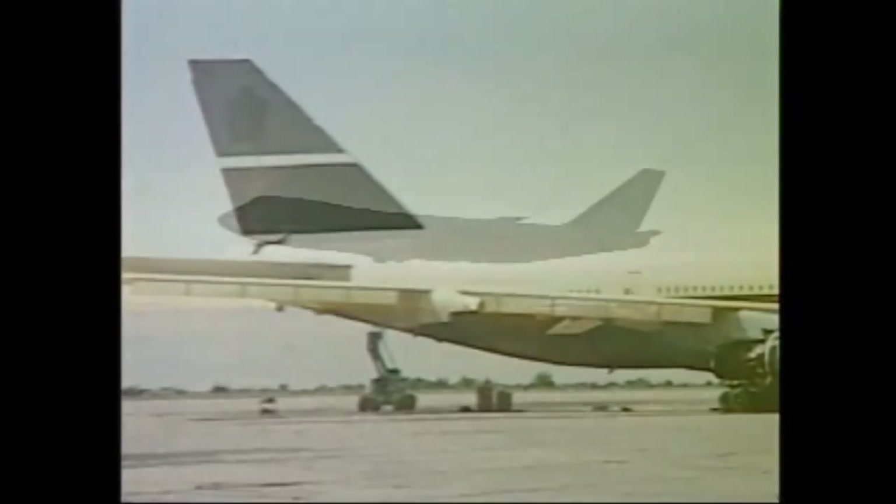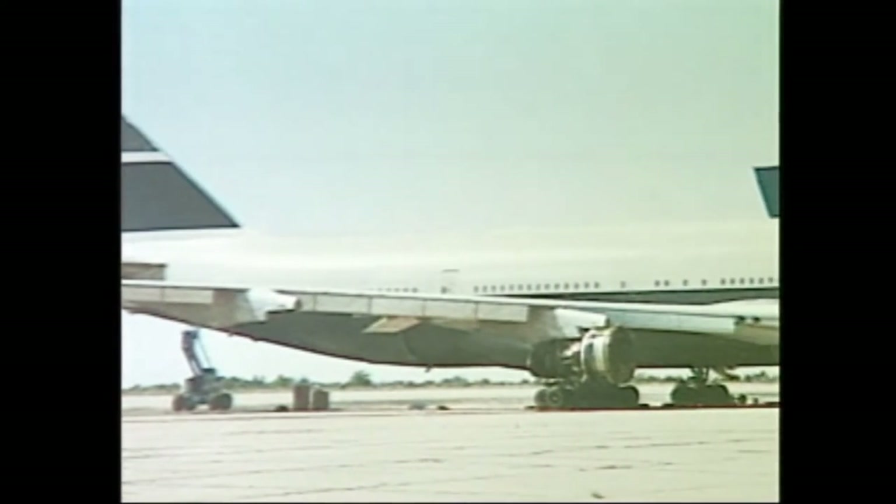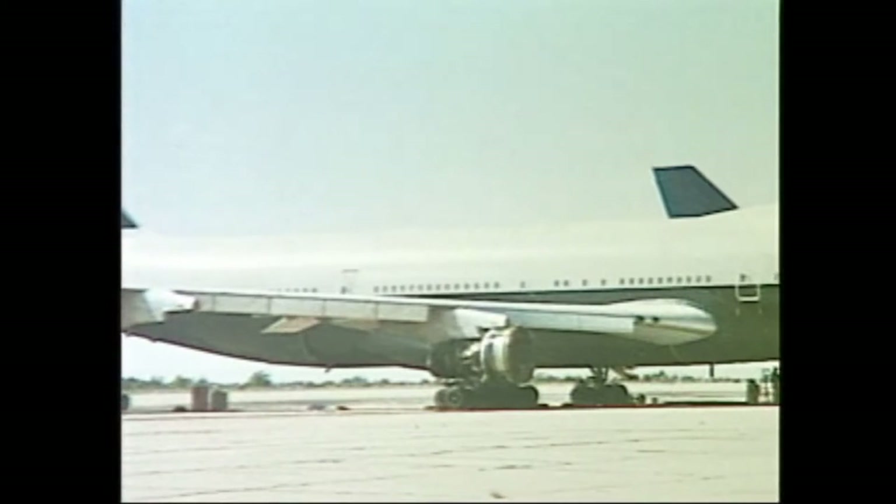it was retired and consigned to a less-than-auspicious final resting place, among others of its kind, at an outdoor storage facility in Roswell, New Mexico.